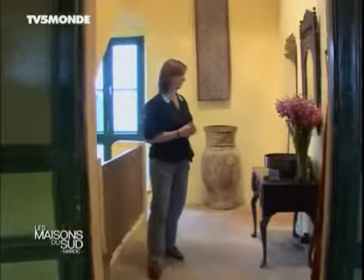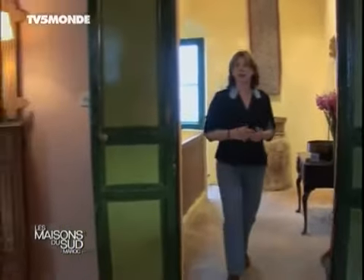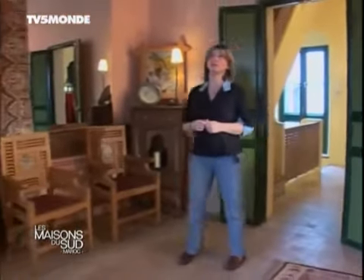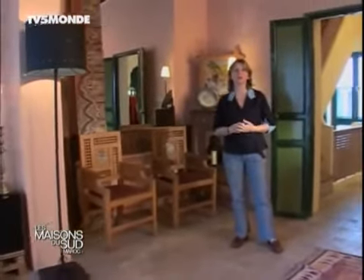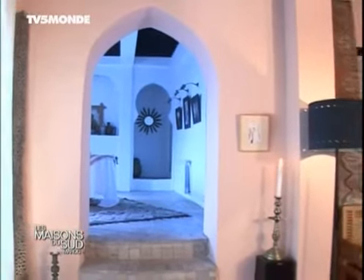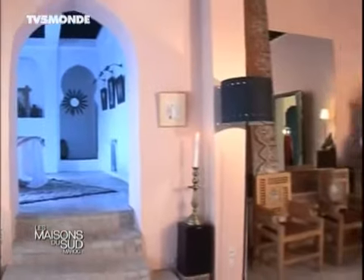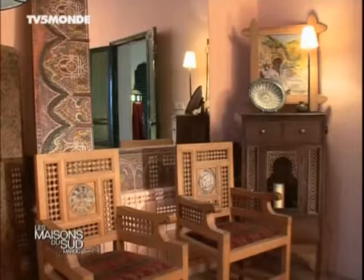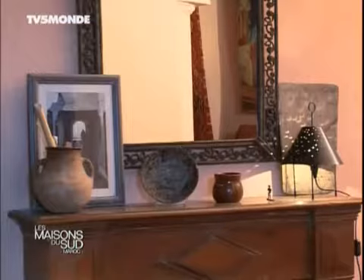Ça a commencé à habiller peu à peu. Ici, c'est le salon. Une chose qui nous a frappé quand on est arrivé dans cette maison, c'est l'ampleur de cette pièce — on respire, ça donne sur le jardin. Un volume comme ça est totalement atypique. Ce salon est en rose : c'est la couleur d'origine, c'est comme ça qu'on l'a trouvée. Ça fait partie de l'histoire de la maison avec ses couleurs. On a rajouté nos propres couleurs dans certaines pièces.